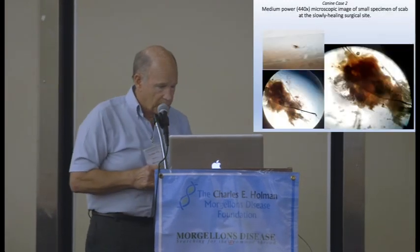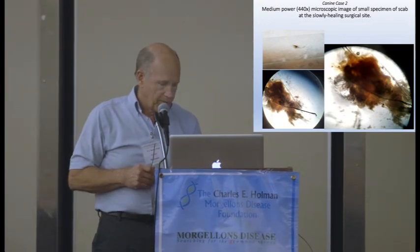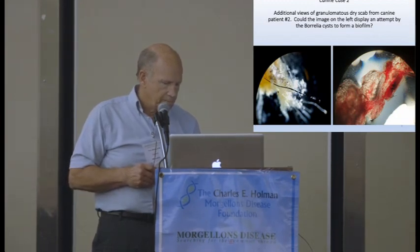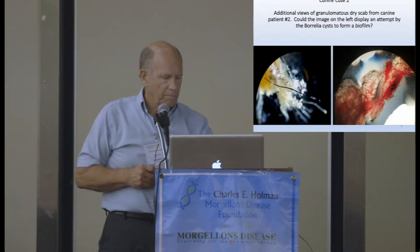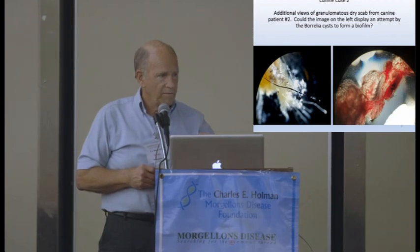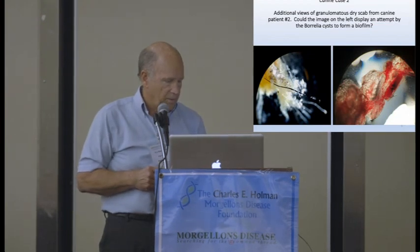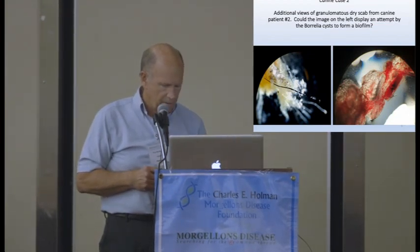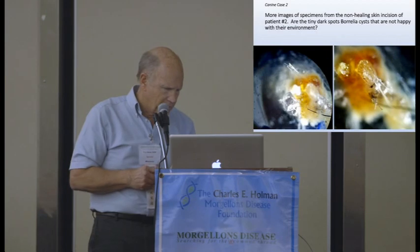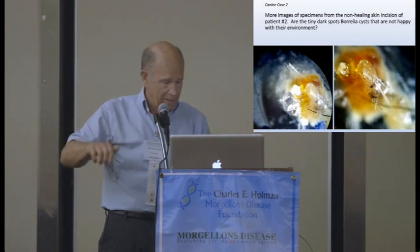If you look at a specimen like this just using the light from the microscope, you're going to miss a whole bunch. You've got to shine a light down on it in different directions. This is what I was seeing, and obviously you can see the fibers on that slide. And then it finally healed up nicely on its own. These are kind of cool pictures, and I wish I could zoom in on them, because as you look through different depths you will see more fibers.